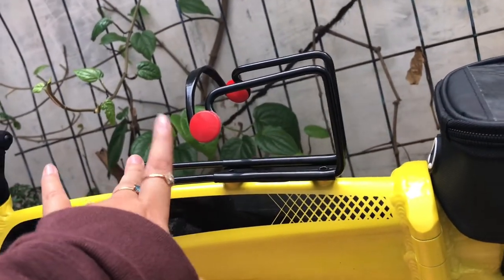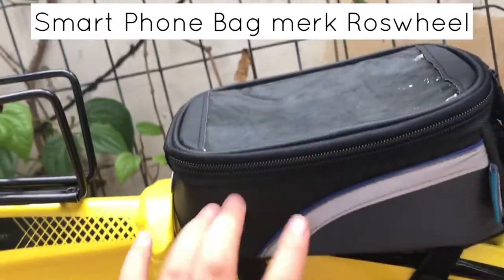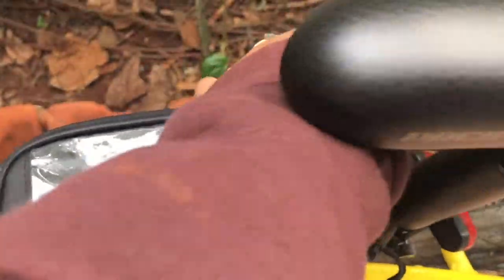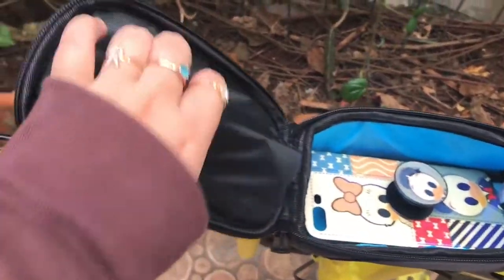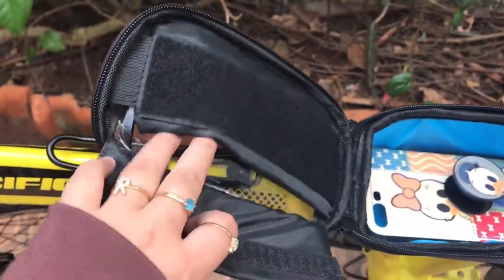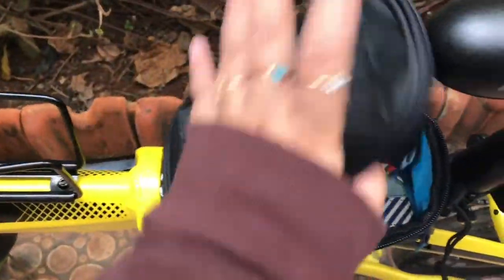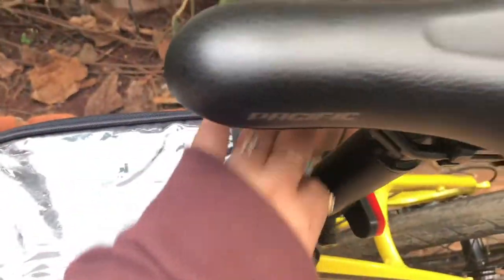Harganya sekitar Rp60.000. Lanjut, ini adalah smartphone bag, gunanya untuk menaruh handphone di sini, dan ada tempat menaruh uang juga. Handphone-nya taruhnya di sini, sedangkan uangnya taruhnya di sini. Dan ini kayaknya anti air, kalo ada air tidak akan masuk.